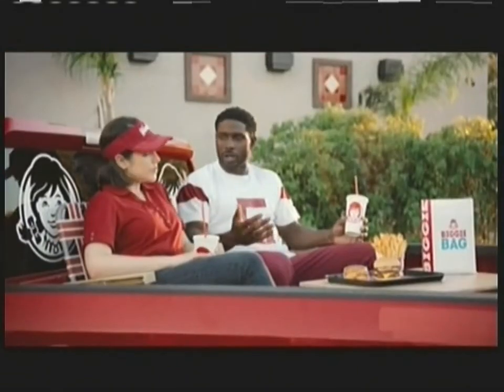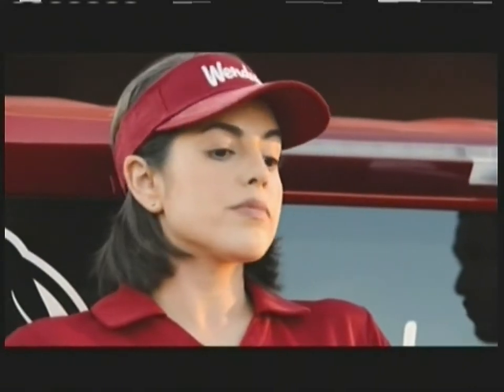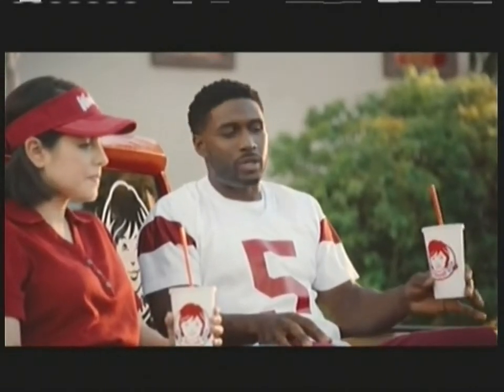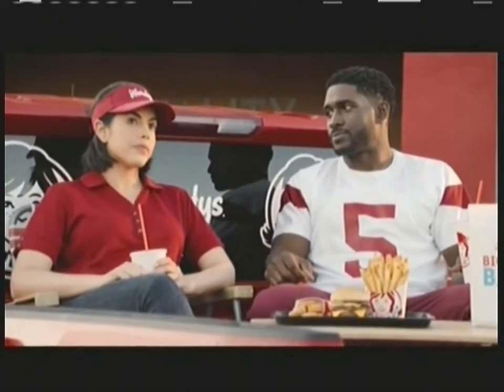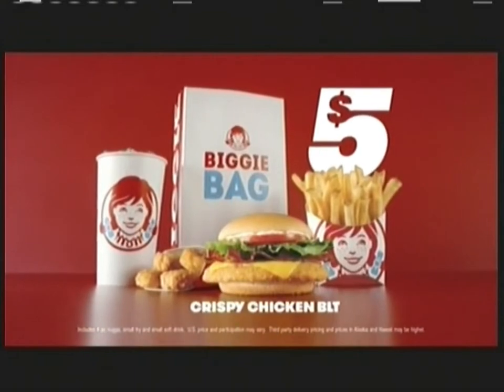So Wendy's Biggie Bag is all this food for just five bucks — and we're not calling it the Reggie Bag? Oh no. What if it's the Reggie Bush? Definitely not. The Biggie number five? No way. Reggie Bush number five bag? Oh, no. Choose wisely. Choose Wendy's five dollar Biggie Bag.